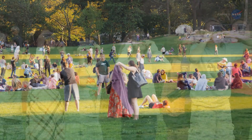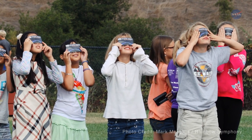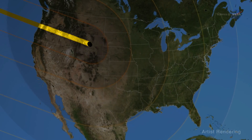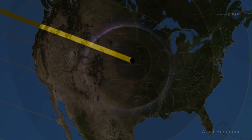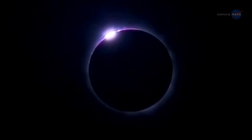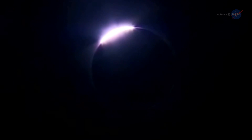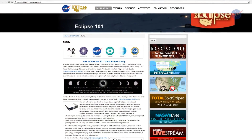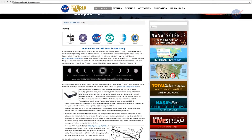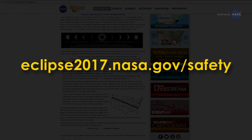Young reminds everyone to be safe. Solar filters, such as eclipse glasses, are necessary to look at the sun directly. If you're in the narrow path of totality, you can safely remove your solar filter when the moon completely covers the sun. However, when the moon moves off the center of the solar disk, even a little, the sun's blinding surface reappears and you should once again use your solar filter. NASA has a whole web page devoted to safety tips: eclipse2017.nasa.gov/safety.